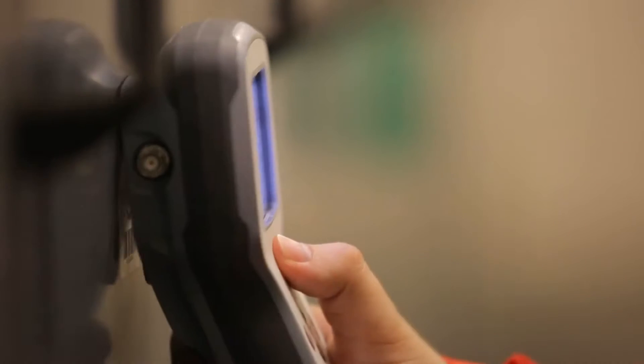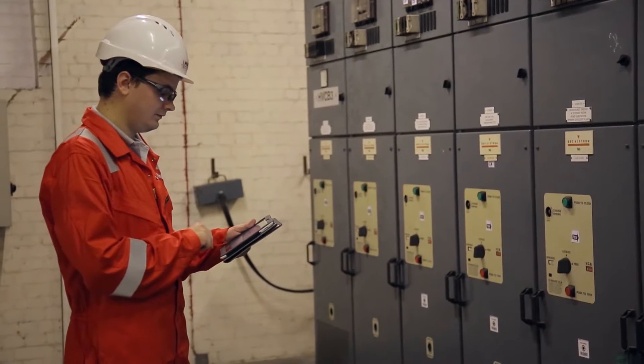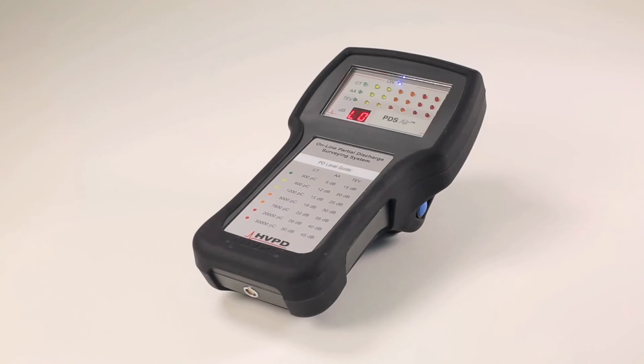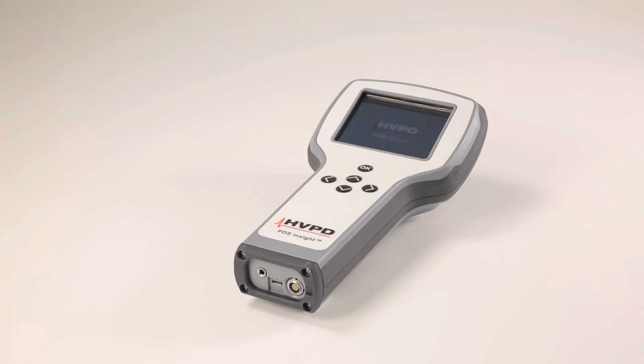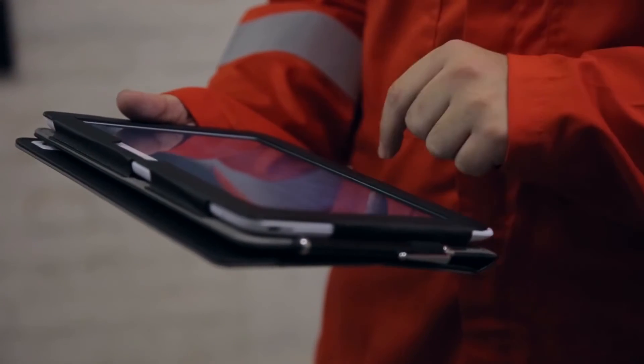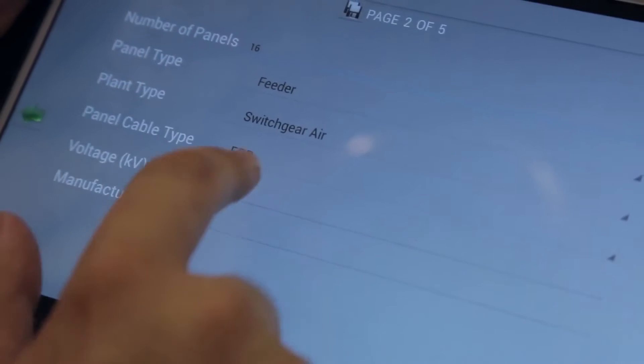Test results are stored on board and can be synchronised with the OLPD Manager app for analysis and trending. A successor to the PDSurveyor and PDS Air units, the PDS Insight is the third generation of our handheld technology, having evolved from over 10 years of direct industrial application. By developing the OLPD Manager app, we have extended the capability of the unit through the flexibility of an Android tablet.